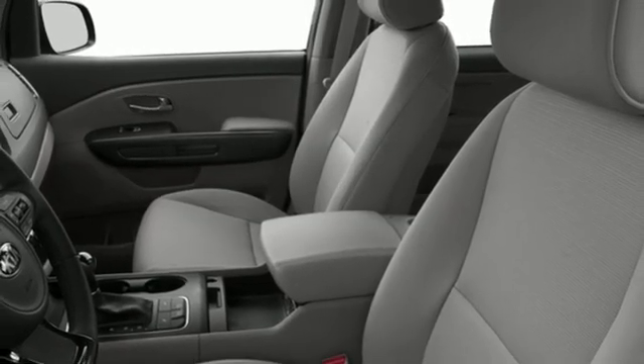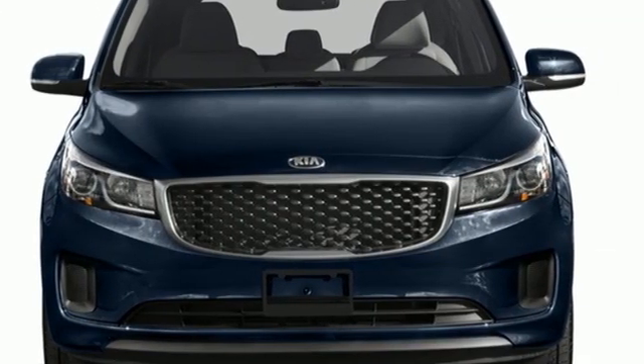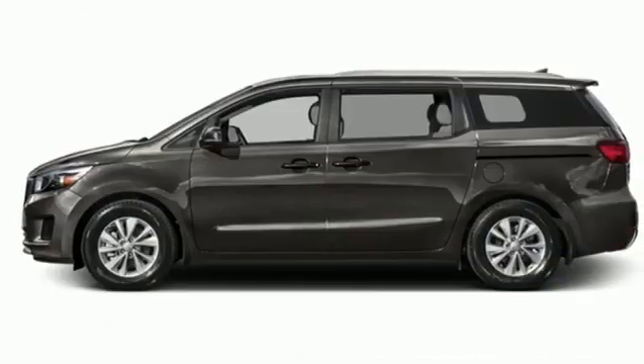Motor Trend reports the Sedona's mix of comfort and control serves eloquent notice that it's going to be a much more serious force in the segment. Kia, dependable today and way, way down the road.